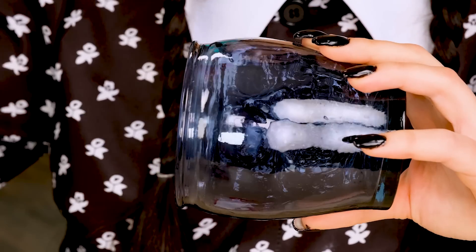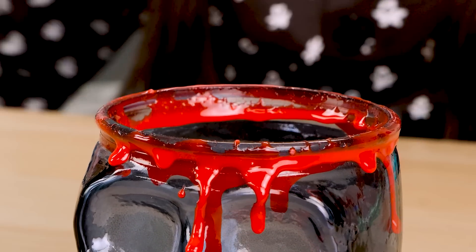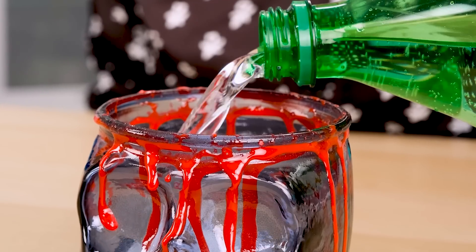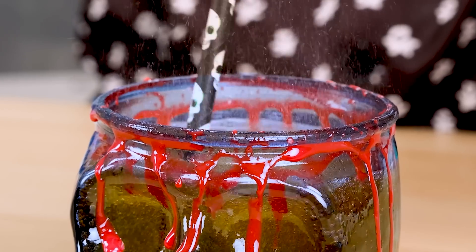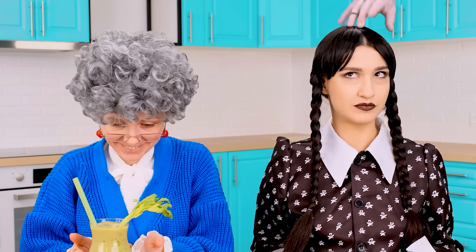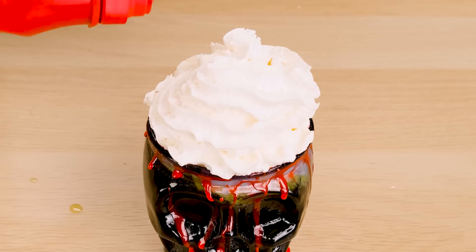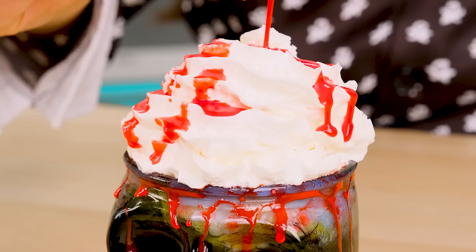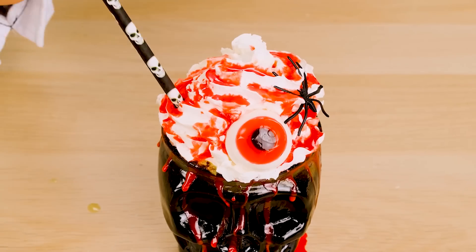I'll take a proper glass and of course smear it with strawberry syrup. What should I pour here? Perhaps it'll be Sprite. I'll add the dye and stir it all with the rice straw. Oh, you scared me again! Cream is just right — it is very similar to brains, but for the best effect I'll pour red syrup and put an eye and a spider on top. That's delicious — perfect.